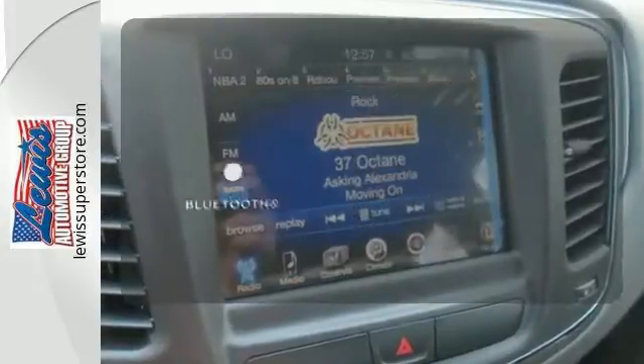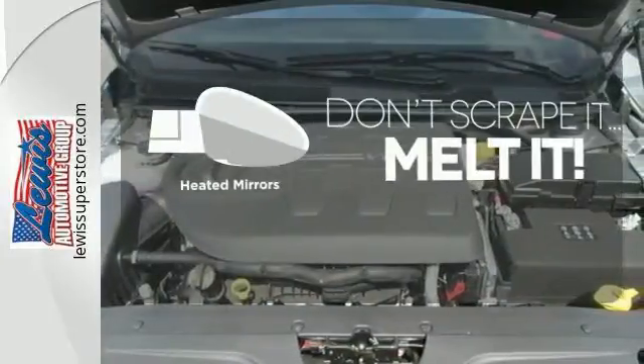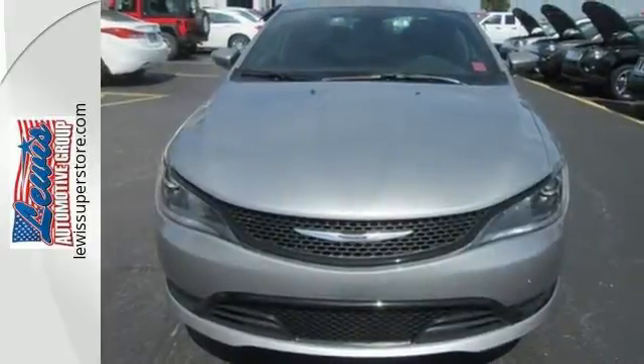Bluetooth wireless technology keeps you in command and in touch. Avoid scraping snow and ice with heated mirrors. Take to the road in this Chrysler 200 today.